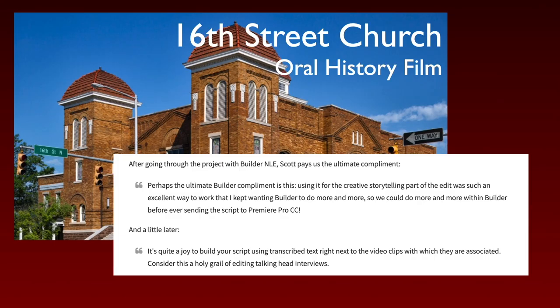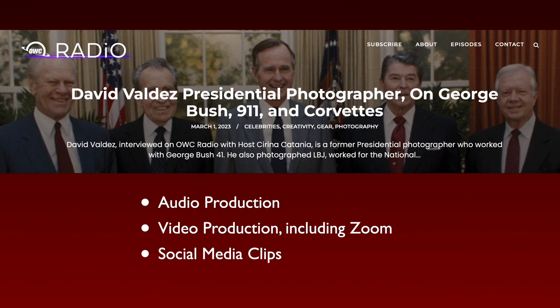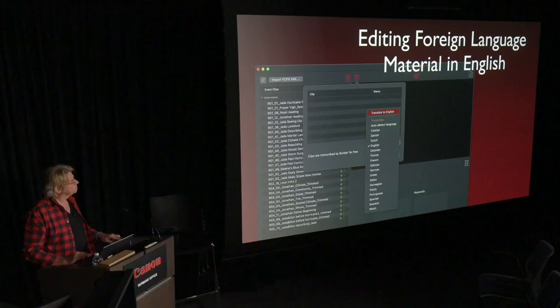I'm fascinated by AI — it's something I've been studying for 10 years and its implications in production, and this is the first time we've broken that paradigm. It's been used on everything from personal projects. OWC Radio — you may know them as Mac Sales — have a big media production department. They do a lot of interviews with filmmakers, both video Zoom interviews, and they pull out social media clips and audio-only production. It's all done with Lumberjack Builder, finished in Final Cut.